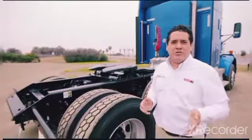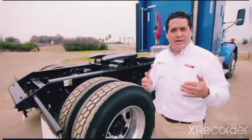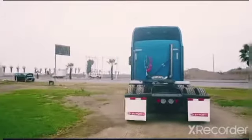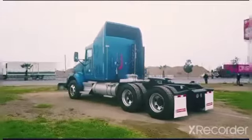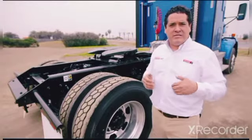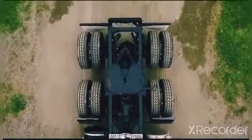Continuando con nuestro T800, nuestra unidad viene equipada con un eje posterior de 46,000 libras, una suspensión neumática Air Glide Kenworth de 8 bolsas y 4 brazos de amortiguación, trabas inter-ejes, un paso diferencial de 4.3, sistema de frenos ABS y por supuesto, una quinta rueda Jost de alto alcance con enlace.